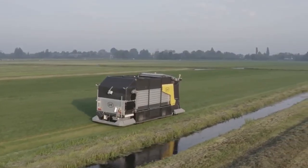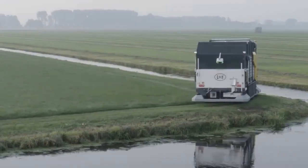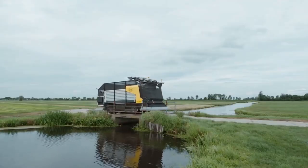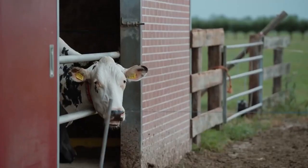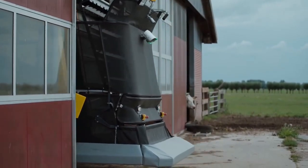Here is the solution. This autonomous machine can harvest grass day and night, bring it to the barn, and feed it to the cows.